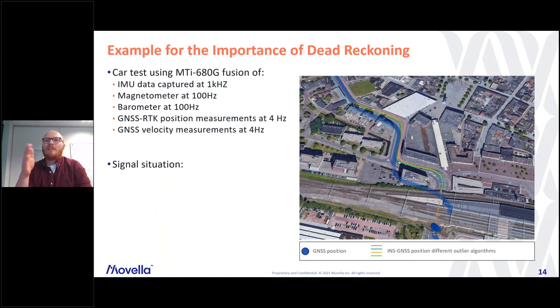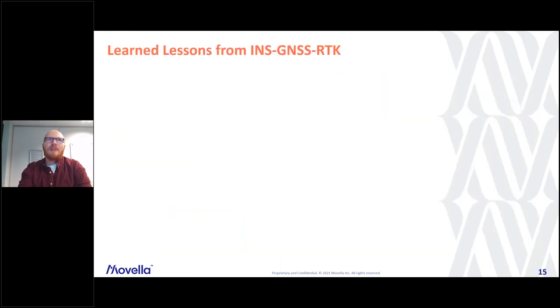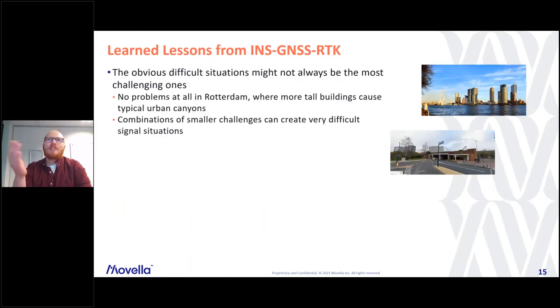Doing no outlier rejection at all means we simply follow the GNSS measurements. But we can recover the original street trajectory by using clever dead reckoning and the growing uncertainties connected with it. What also helps here is that we can use velocity measurements because, despite having wrong positions, the velocity measurements were quite stable. A very crucial element is really a good understanding of uncertainty.